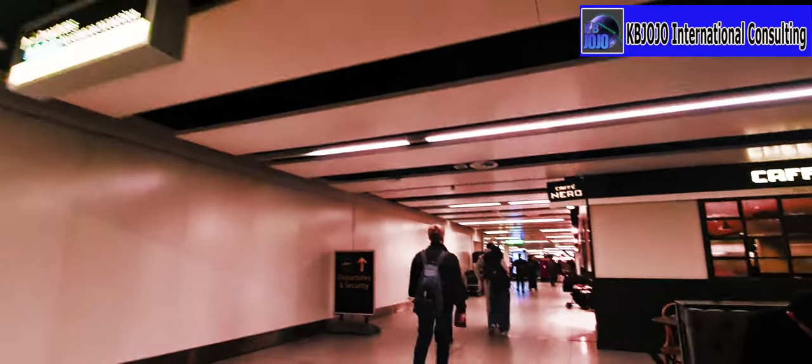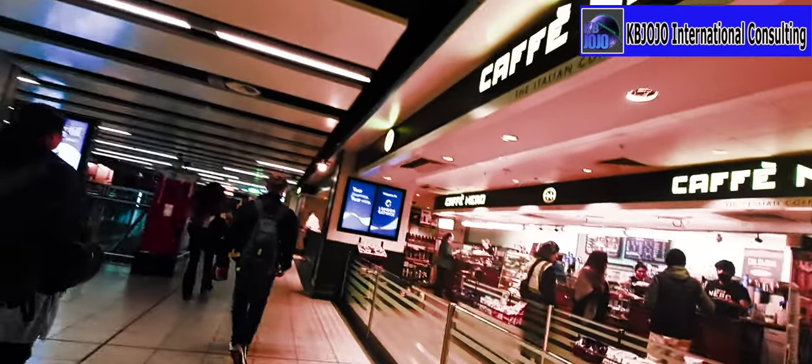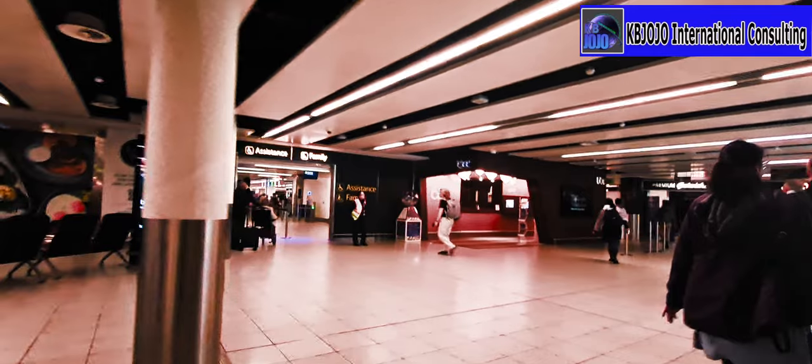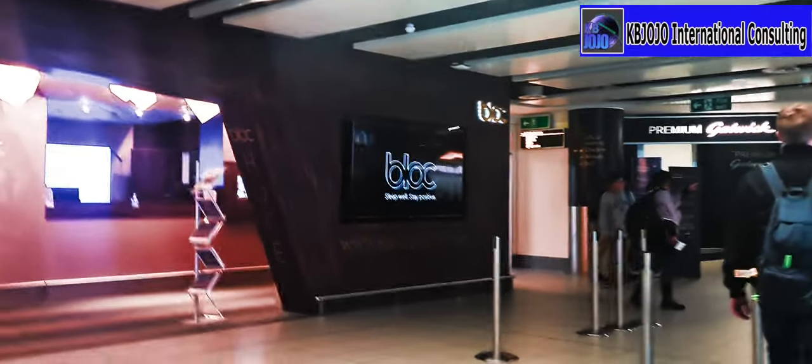That's the departure lounge — you can find yourself something to eat at the shops, cafe, and a whole lot of eateries before you go into the departure lounge. Family assistance can take this shortcut here if you need assistance with mobility or anything like that, to go through security the faster way.